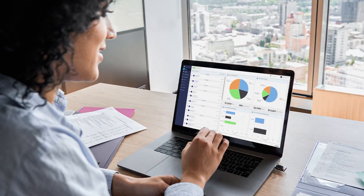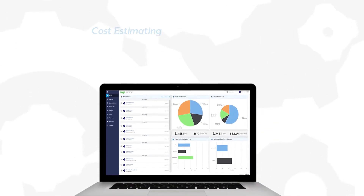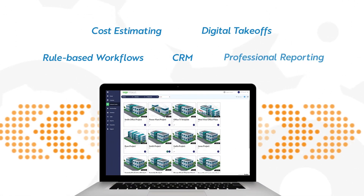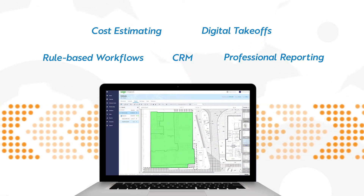Here's how it works. With ProEst, everyone on your team gets real-time 24/7 access to client information, cost estimates, digital takeoffs, reporting, and more. Even better, ProEst automation can cut estimating and takeoff time in half, all with new levels of accuracy.